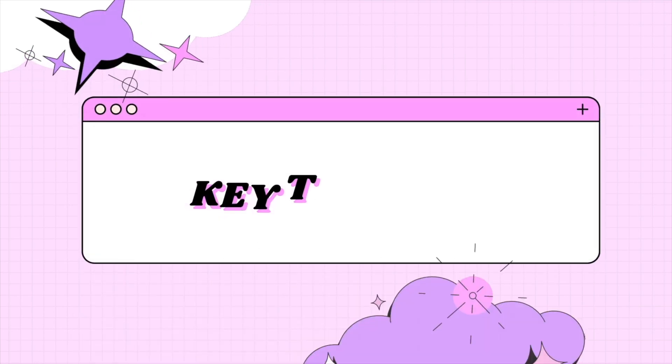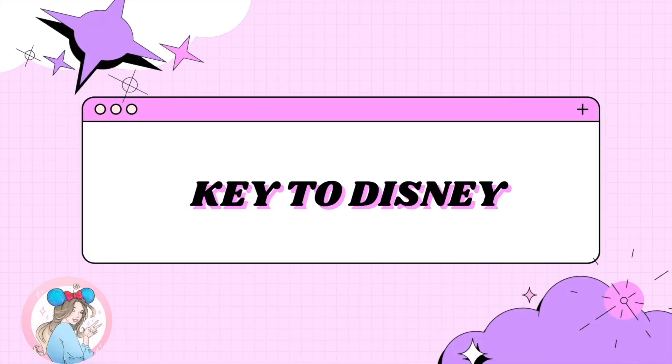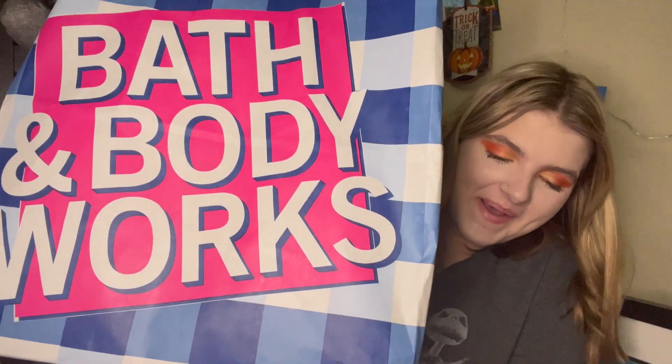Hello everyone, my name is Cammie and welcome to my channel Key to Disney. If you're new to my channel, welcome. And if you're returning, thank you so much for coming back. We do mainly Disney content with a sprinkle of Bath and Body Works, and that is exactly what today's video is.